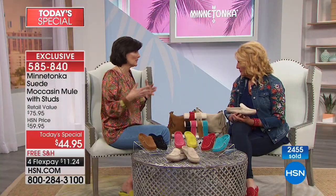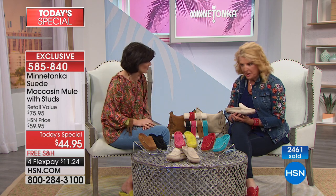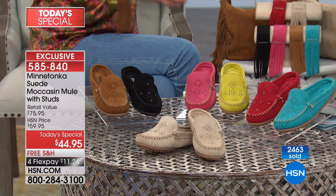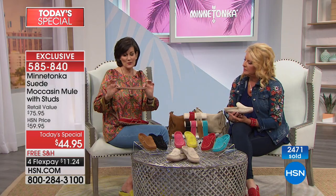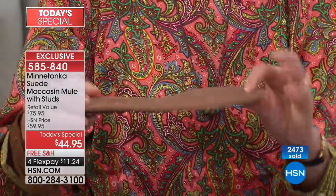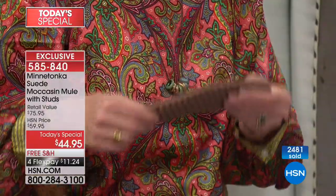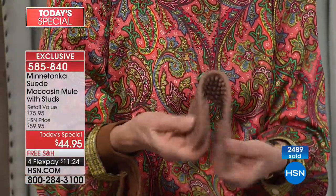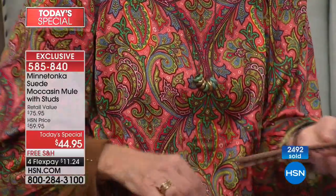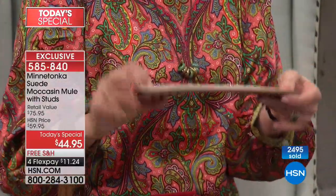Let me take you through how we make a moccasin and why it's different from every other shoe in your closet — this is their claim to fame. Starting with the bottom: this is our rubber sole with little nubs for a nice tread, which adds comfort. We make it very flexible and very light, then add padding all the way from heel to toe.